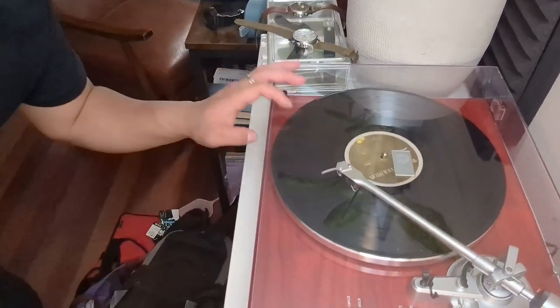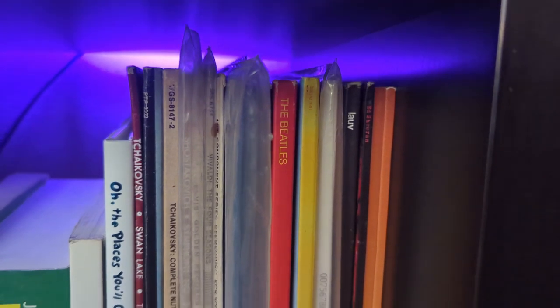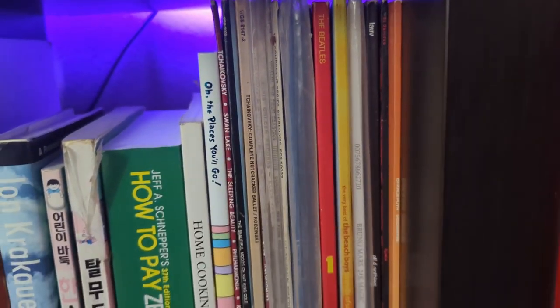I have a Canon PIXMA printer that I've had for about five to seven years. It's a color inkjet printer — not a toner printer — and it prints on regular paper as well as photo paper. It's lasted a long time. I also have a vinyl record player. I was listening to Imagine Dragons, and I have some other records like Whitney Houston. I love listening to music the old-fashioned way.